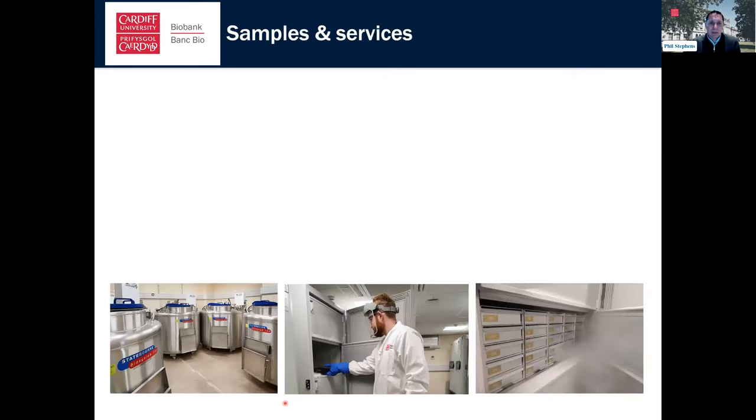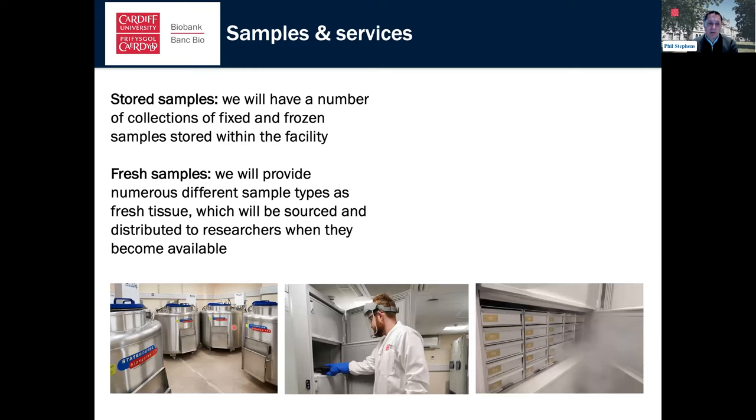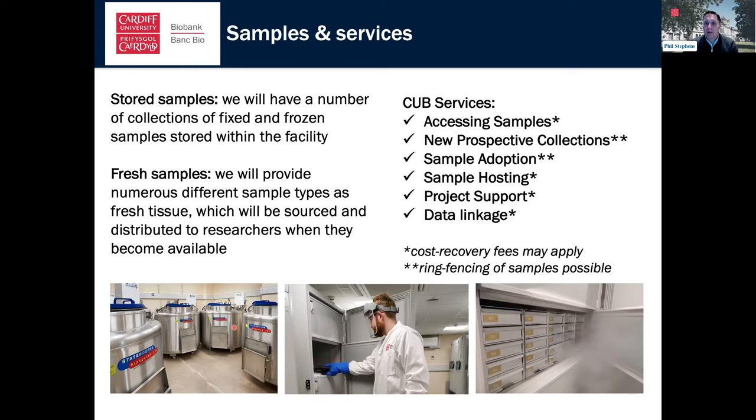In terms of what we provide, we can supply stored samples — we have a number of collections of fixed and frozen samples. We have a large automatically fed liquid nitrogen storage system, twelve minus-80 freezers, and minus-20 and room temperature storage. We can also provide fresh samples, which is becoming increasingly important for researchers who need blood products quickly. We can consent, bring tissues into the biobank, log and anonymize them, and have them out to the researcher within a matter of hours.